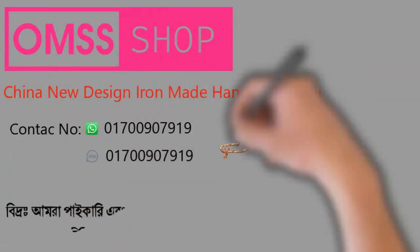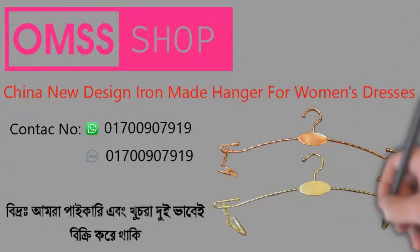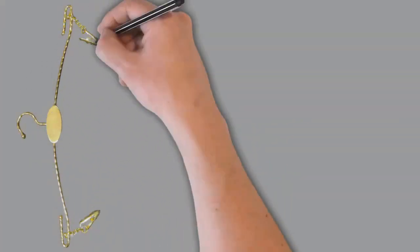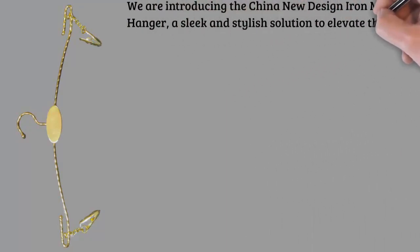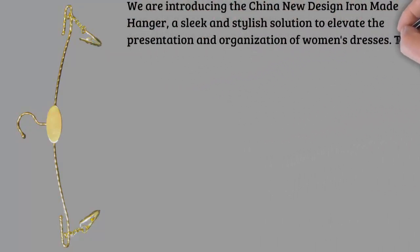Contemporary design: the China new design iron made hanger boasts a modern and sophisticated aesthetic. Its sleek lines and thoughtful design make it the perfect complement to your stylish collection of dresses, adding a touch of elegance to your closet.